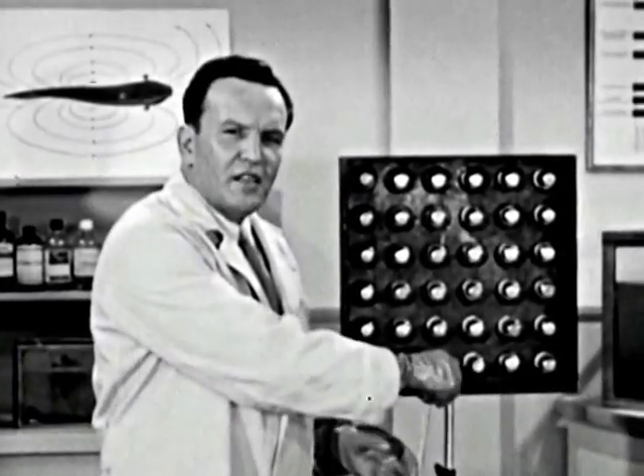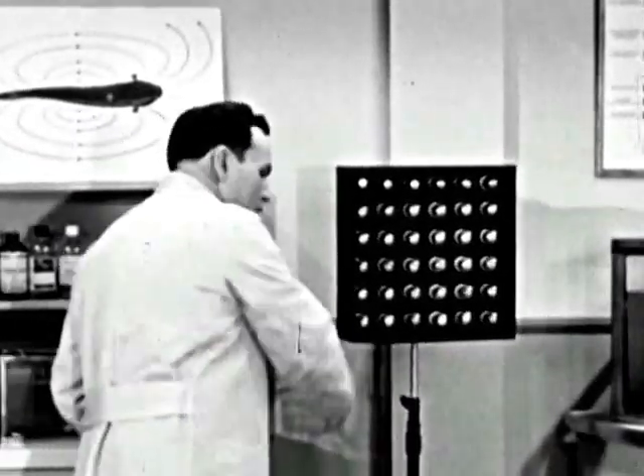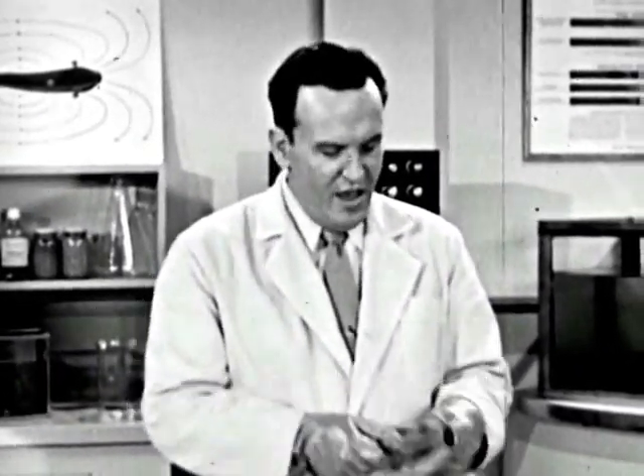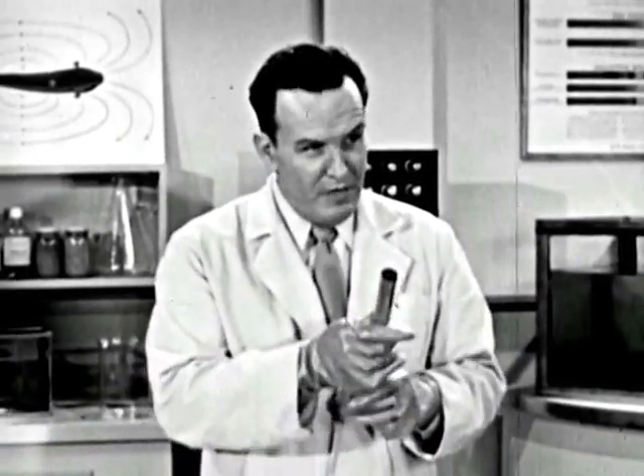For some reason, people seem to find it difficult to believe that a fish could put out any considerable amount of power. Even some of the folks here at the laboratory have been just a little bit skeptical about Joe's electrical prowess. And for that reason, we've asked a few of them if they wouldn't help us in an experiment. Will you have the group come in now, please?